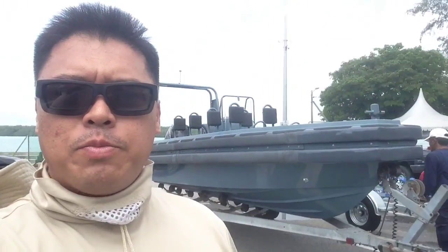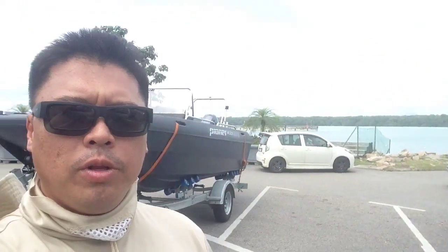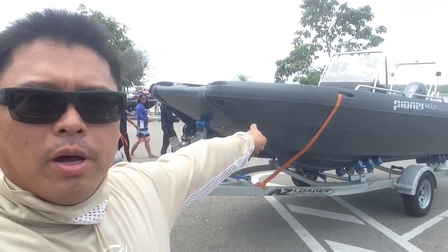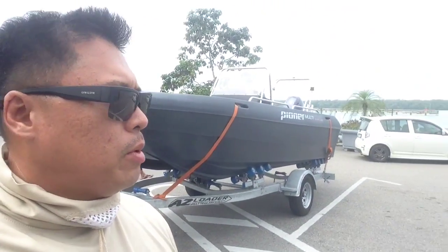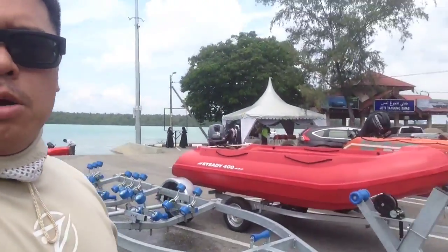We're doing a demonstration today on all these boats. You can see we've got a 5.6 meter patrol boat, and then we have the Pioneer Multi further down.